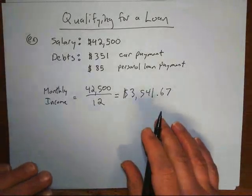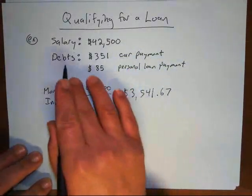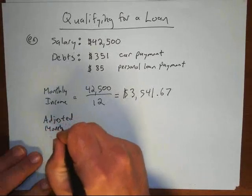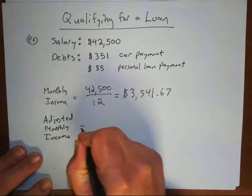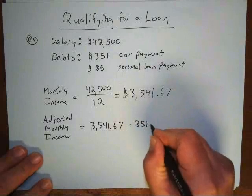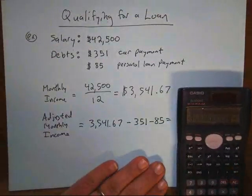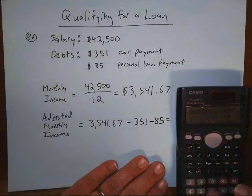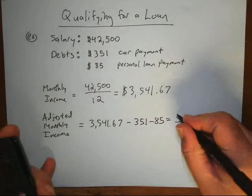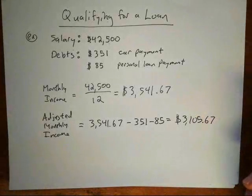Now I need to find my adjusted monthly income by subtracting my monthly debt payments from my monthly income. So I take three thousand five hundred forty-one dollars and sixty-seven cents and subtract the two payments — three hundred fifty dollars and eighty-five dollars — and I get three thousand one hundred five dollars and sixty-seven cents. That's my adjusted monthly income.